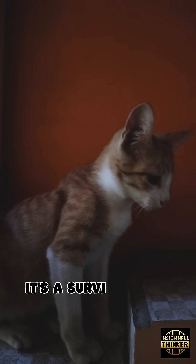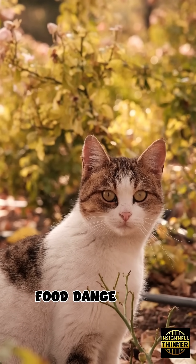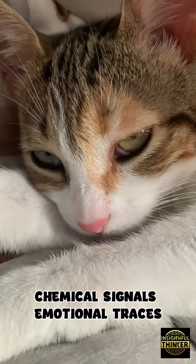It's a survival tool. Cats rely on scent more than sight when it comes to recognizing territory, food, danger, and even you. Their nose reads information you can't see — chemical signals, emotional traces, familiar presence.